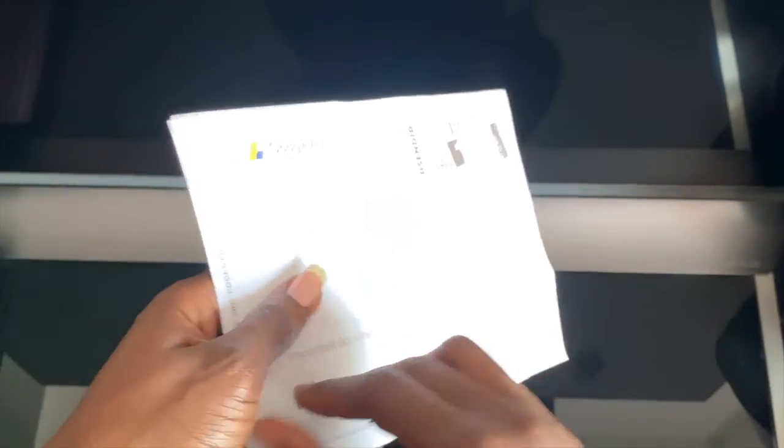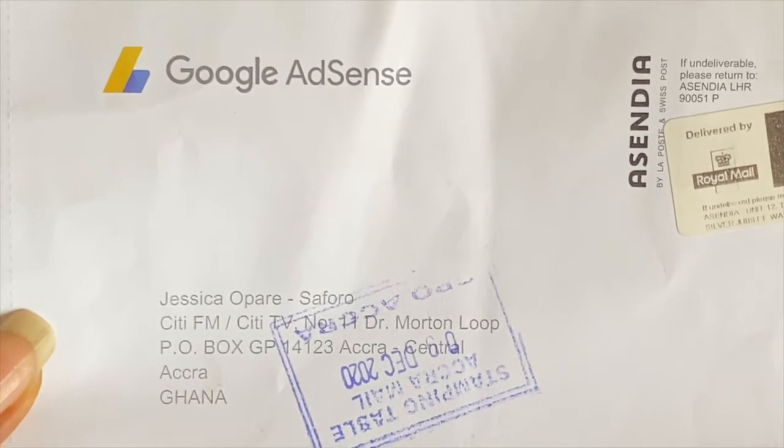Let me show you what the document actually looks like. I got this document not too long ago and had to wait about two months to receive it. A lot of people will tell you the document will come your way and your phone number is on it, so someone at the post office will call you. But if you look at this document, you'd realize your phone number is not on it. So if you used your residential address, you will not receive it. Ghana Post does not deliver to your doorstep.